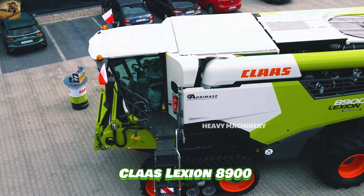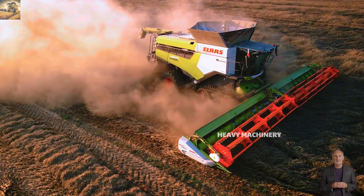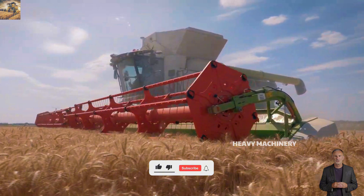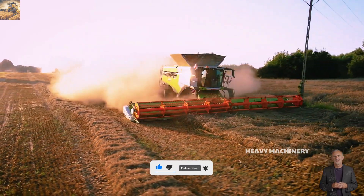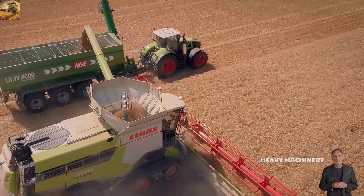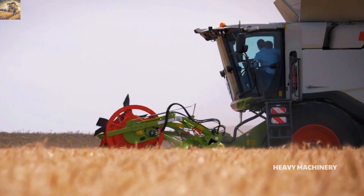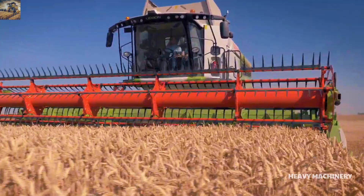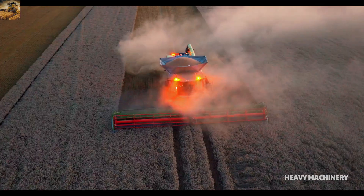The Claas Lexion 8900 is Claas's top-of-the-line combine harvester, known for its outstanding performance and advanced technology. It is equipped with a 15.6-liter Mercedes-Benz engine, delivering a maximum output of 790 horsepower, meeting the demands of harvesting large fields. A standout feature of the Lexion 8900 is the APS SynFlow Hybrid System, a proprietary Claas technology that optimizes the grain separation process and reduces losses during harvesting. With its power and versatility, the machine easily handles a wide range of crops, from cereals and oilseeds to even the toughest crops.